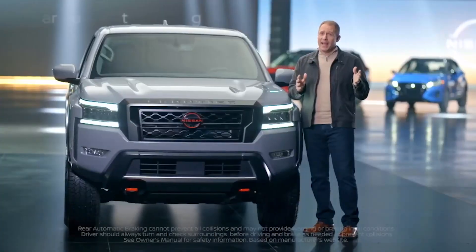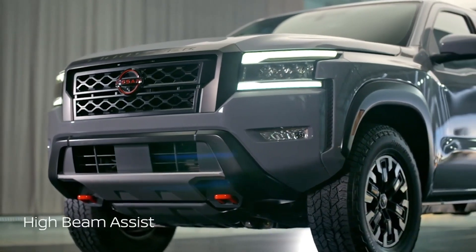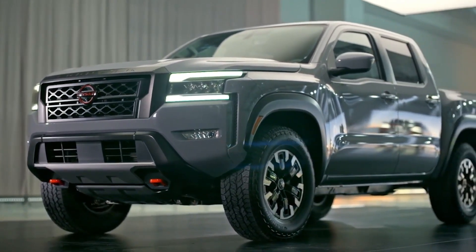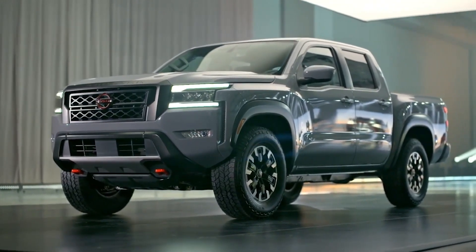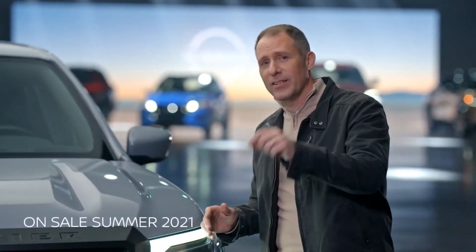Now I've gone fast and I know that there's so much more to cover. The 2022 Frontier sets the new standard for the mid-sized truck segment, making life easier, more fun, and more versatile for any adventure. And it goes on sale later this summer.